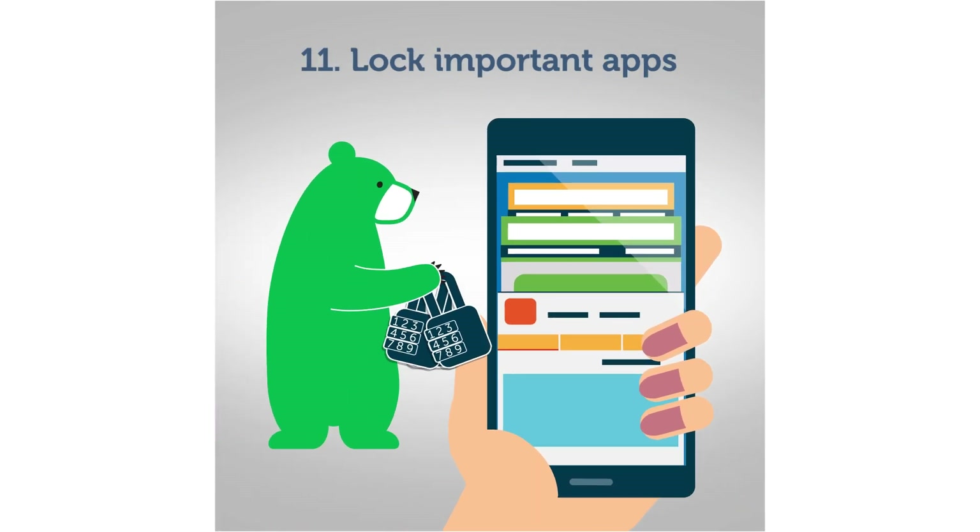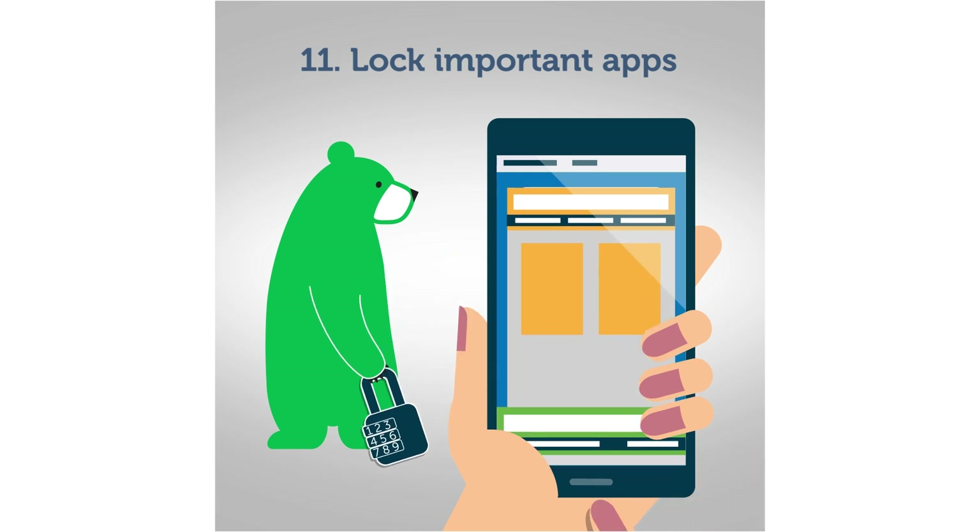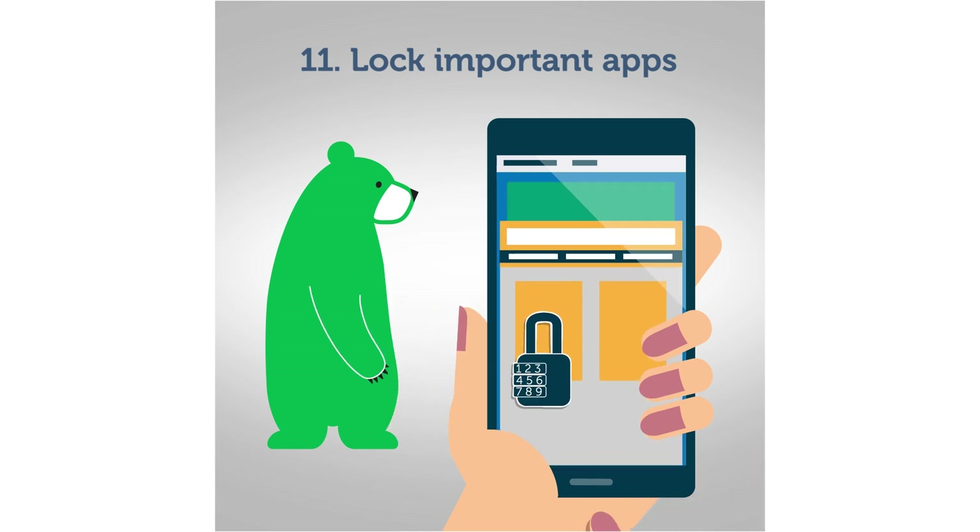Mail, mobile banking, and other important apps can be PIN-protected. Kaspersky Internet Security for Android, for instance, offers a screen-pinning function.